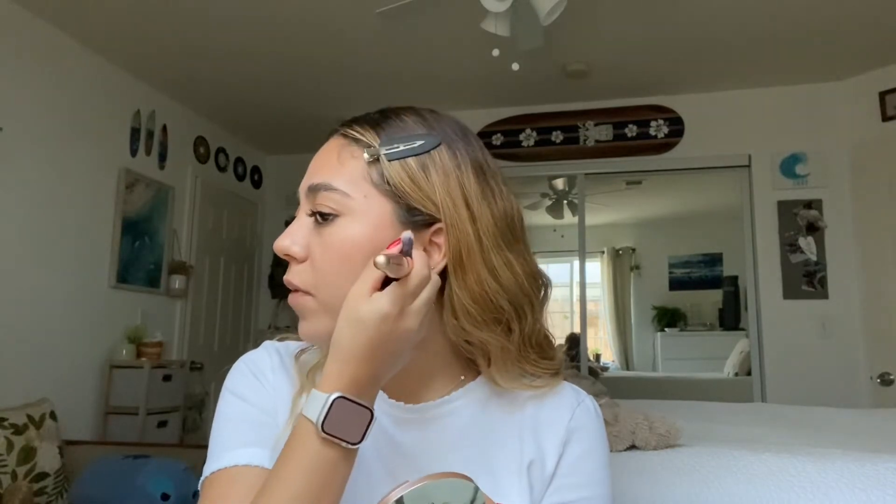Next is bronzer — I don't do bronzer all the time, but today I am. I'm using this Urban Decay bronzer. I kind of have a natural line and I follow that. It looks bad right now but we're going to blend it — I do the same thing on the other side and then blend it in with a brush.